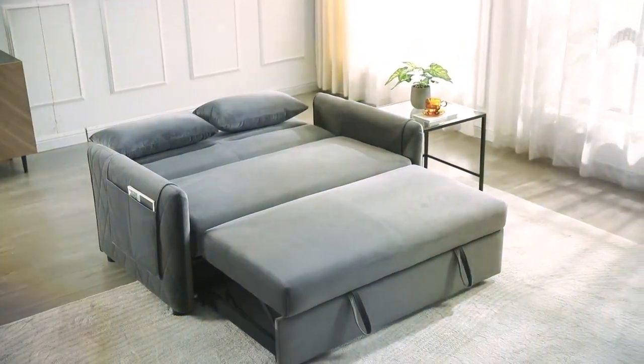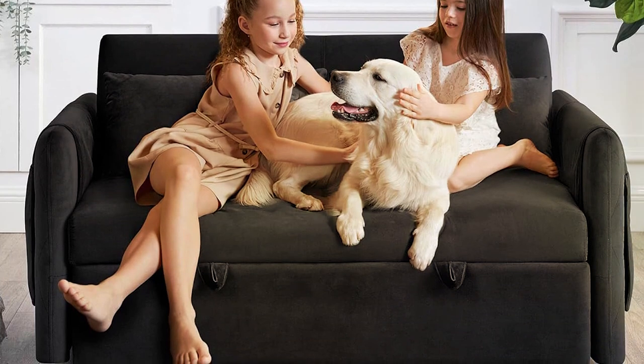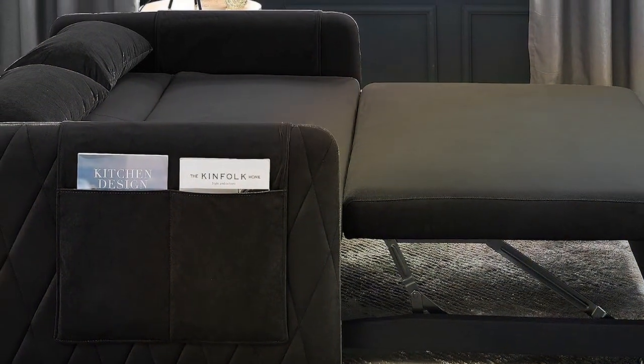We've just taken a close look at the 7 best pull-out couches that promise to transform your living space with their stylish designs and unmatched functionality. From minimalist chic to functional sophistication, there's something for everyone. Make your home more welcoming and versatile with these top picks.